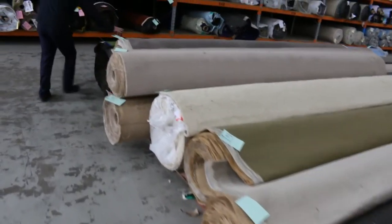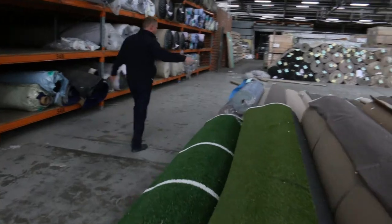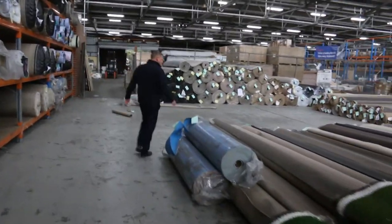Let's have a look down at this end — we've got a couple of rolls of artificial turf as well. Generally for those ones, about $5 or $10 a square metre will be about the money on them.